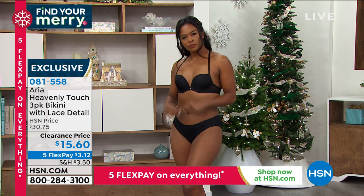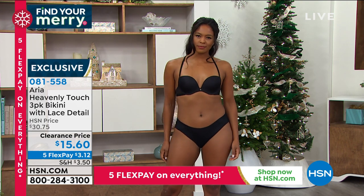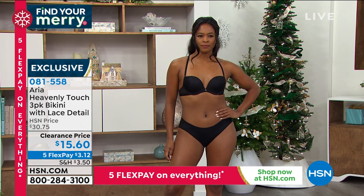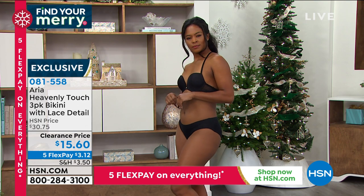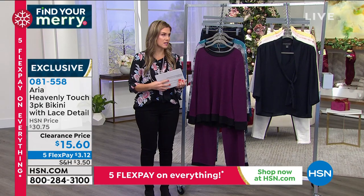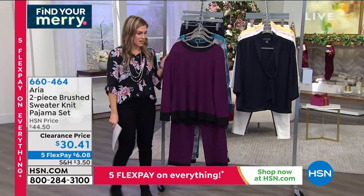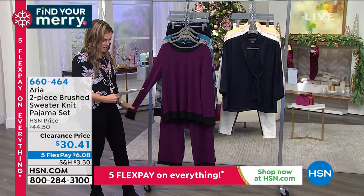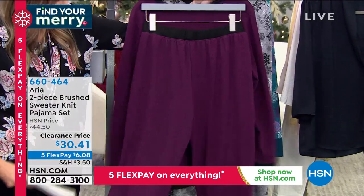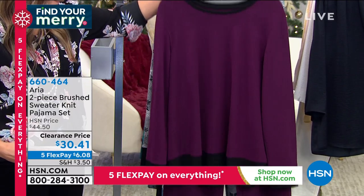Very excited to offer this at the clearance price — a three-pack for only $3.12. They perfectly match back to the bras we just showed you, and you get a bra for $13 — that's insane. While we're in the world of intimates, a quick sneak peek at the Aria brushed sweater knit pajama set — you're getting the top and the bottoms. The dark purple has heather details with black trim. The gray heather print almost looks like beautiful snowflakes.